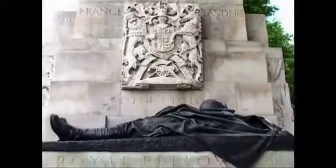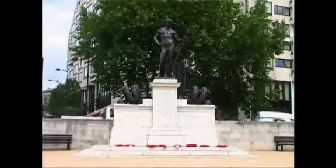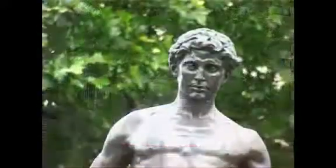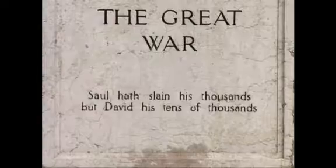The heart-wrenching bulk of the Royal Artillery Memorial, perhaps the most moving in London, is matched by the waspish bluntness of the Machine Gun Corps — a statue of David atop the quotation: 'Saul has slain his thousands, but David has tens of thousands.'